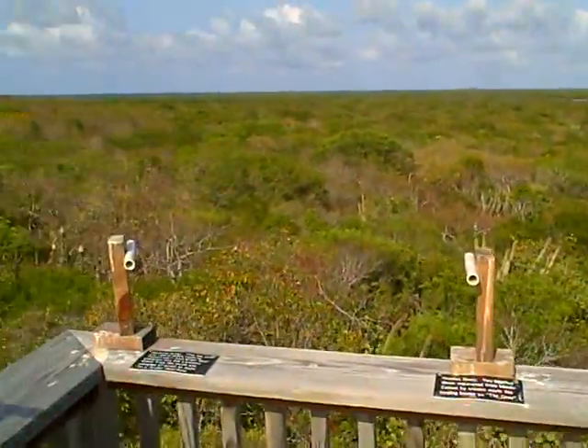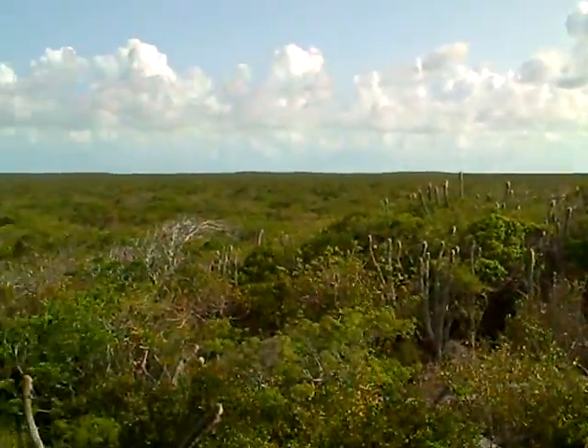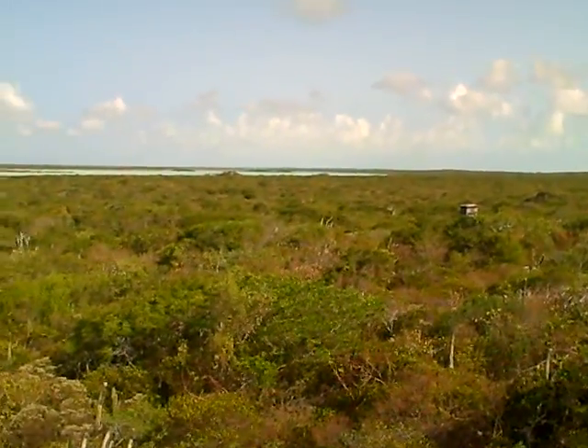Here we are. This is a view from the top, so to speak, from the plantation, all over the plantation area.